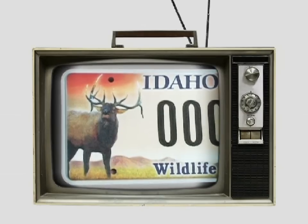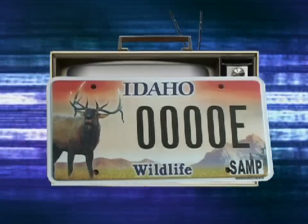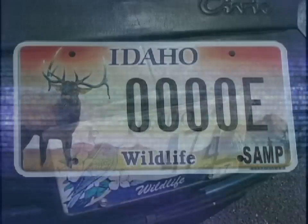What do television and elk license plates have in common? Both are going digital. The newly designed elk wildlife plate became available May 9th at county auto licensing offices throughout Idaho.